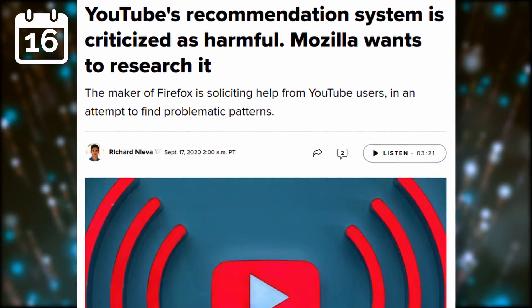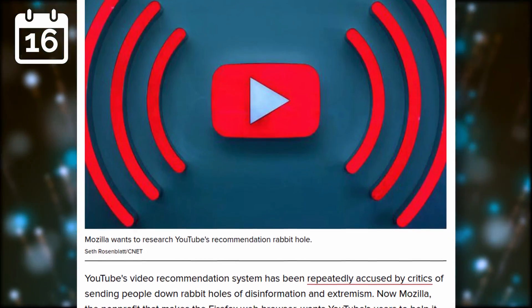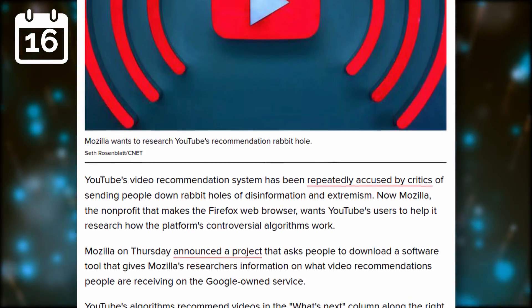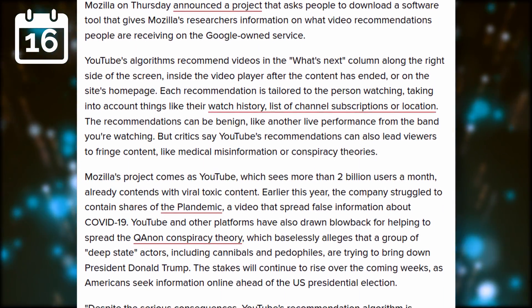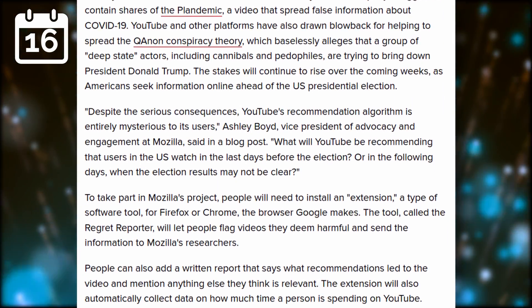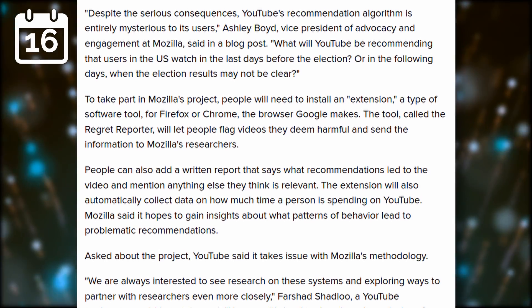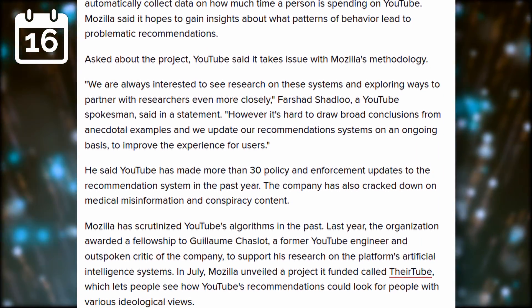Mozilla wants to research how the YouTube algorithm works. For this to work, they ask people to install an extension for Firefox or Chrome, which will let people flag videos they deem harmful and send information about that video to Mozilla. This will help them better understand why YouTube keeps recommending conspiracy theory videos to people. I can't fault them for this, as my feed tends to show some weird stuff that I have never looked for or even touched anywhere.